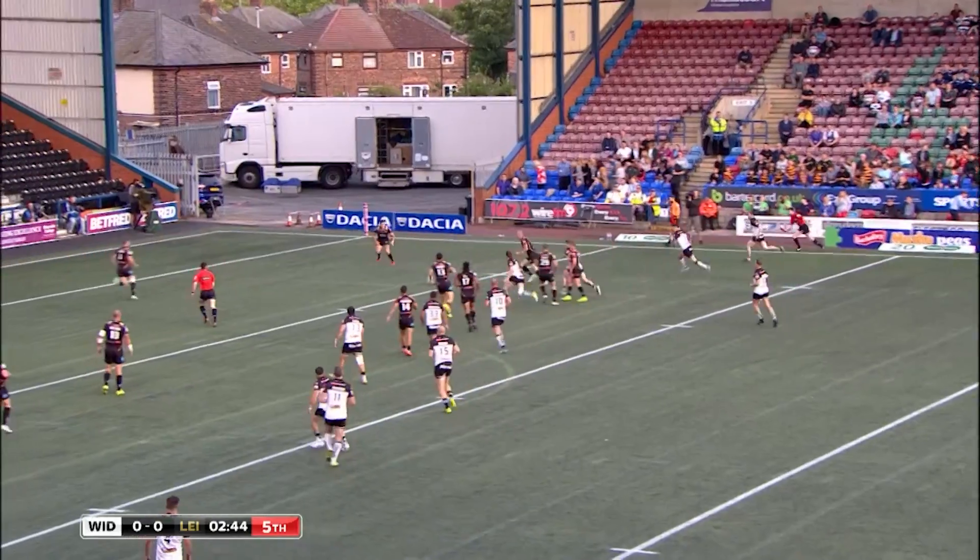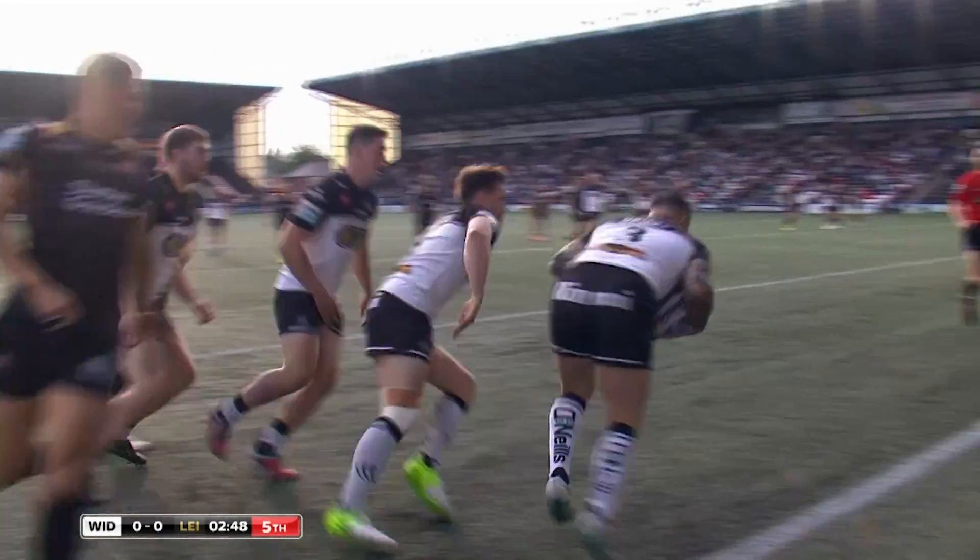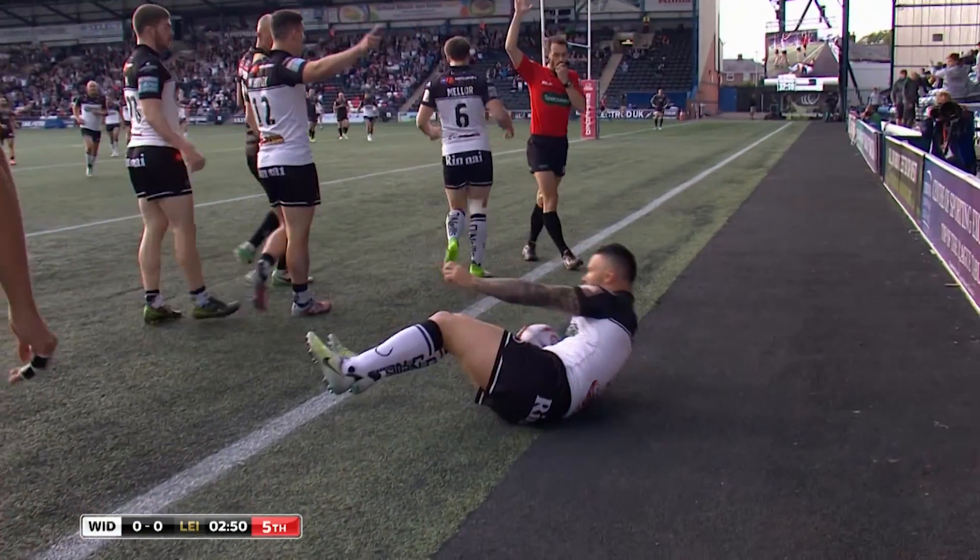20 metres out, a little stumble and a fumble from Mela. Look at that bounce, the ball's all over the place — oh, this could be a try.